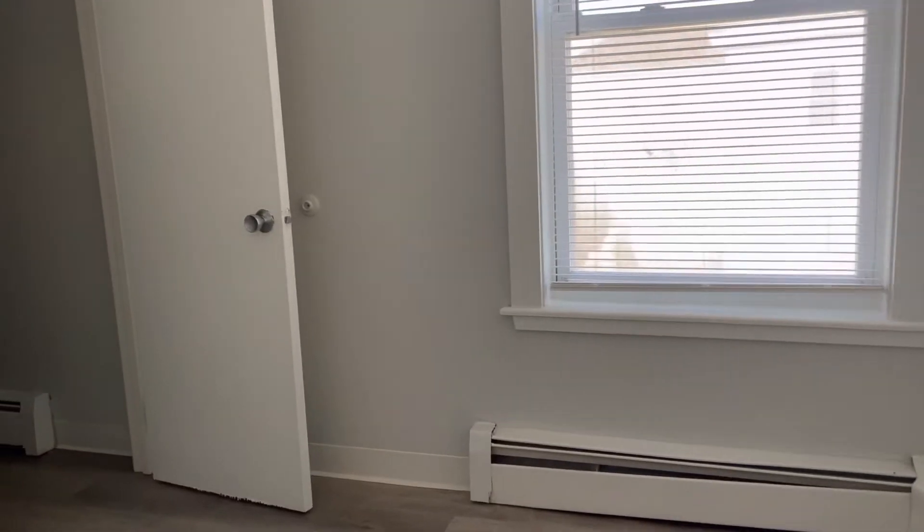The second bedroom here, room for a full set, and a walk-in closet.